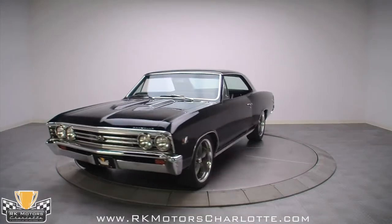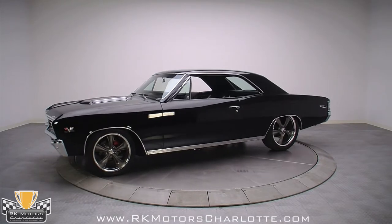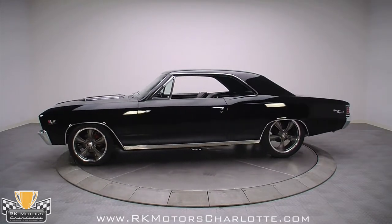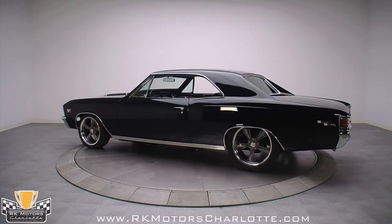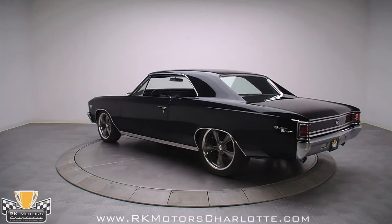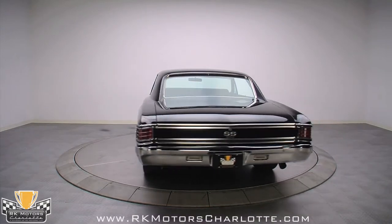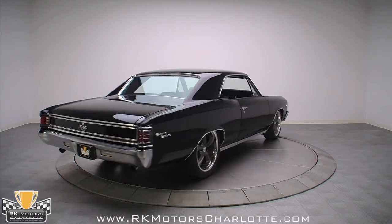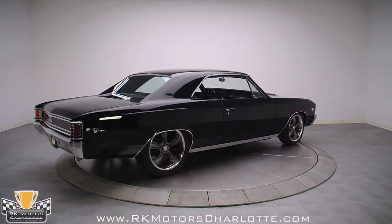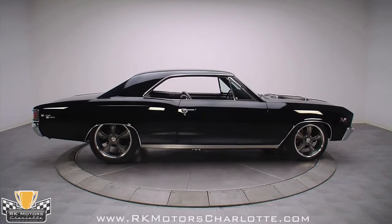Yes, this 1967 Chevelle is much, much more than a pretty face. Forget about trailer queens, decoded cowl tags, and factory equipment — this one is all about pounding the pavement. You can tell from the stance that this SS means business, and with 425 horsepower's worth of 396 under the hood, it can back up the look with performance to match. Sophisticated looks are matched by brute strength, creating what might be the coolest Chevelle we've seen in weeks.